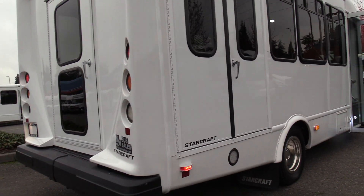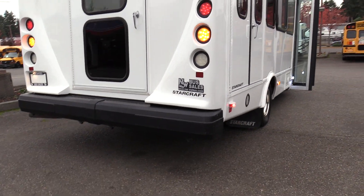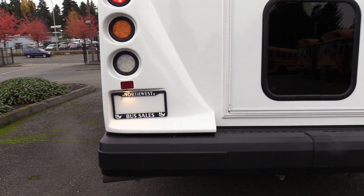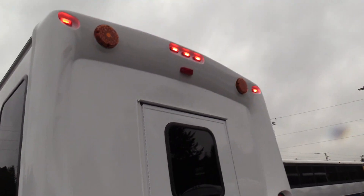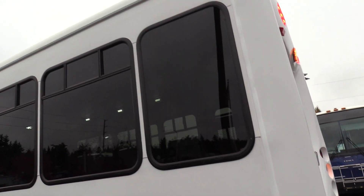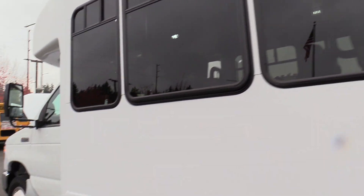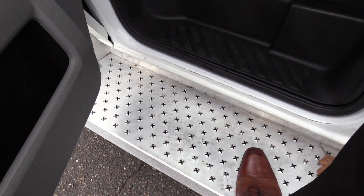Coming around the back — the corners tend to be where you see the most damage on these buses, but there's not a whole lot to talk about on this rear passenger side corner. It does have an upgraded rear impact-absorbing bumper, which minimizes damage if you're rear-ended. The rear driver side corner looks good as well, with all LEDs on the rear. The driver side skirt looks good — just a few very minor spots of touch-up paint, but that's about all I can point out for body imperfections. Tour-style windows all tinted with upper sliders, and a heavy-duty aluminum driver-side running board for an extra step getting into the bus.